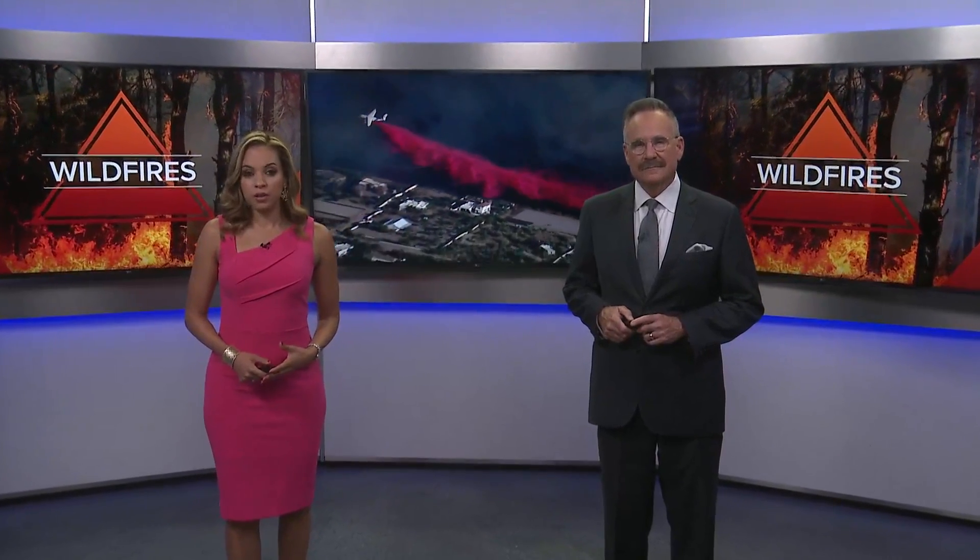Welcome back. Our fire crews have already been hard at work this wildfire season, staying busy with brush fires across the state, including here in the Valley. These crews are highly trained and use some advanced equipment to get those fires under control. And as Rachel Cole shows us tonight, that equipment is always ready to go.